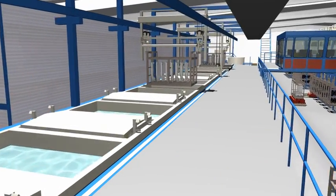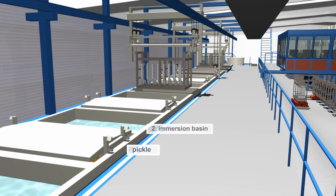In order to achieve the optimal coating result, it is possible to choose among a large variety of processes.